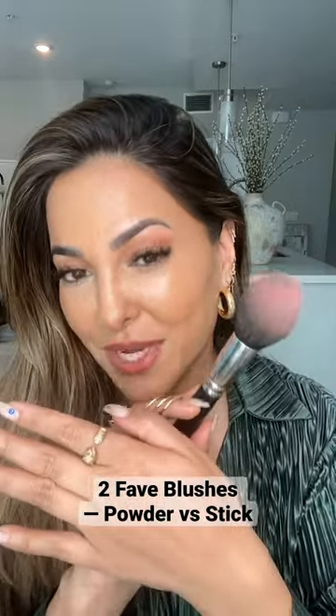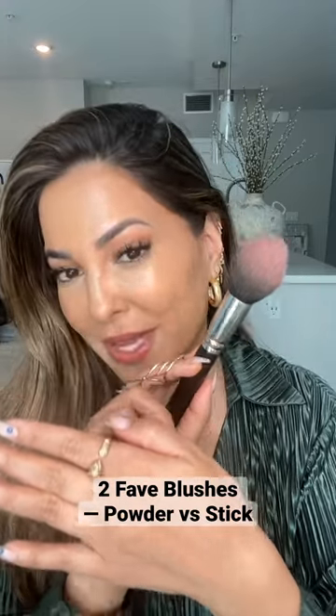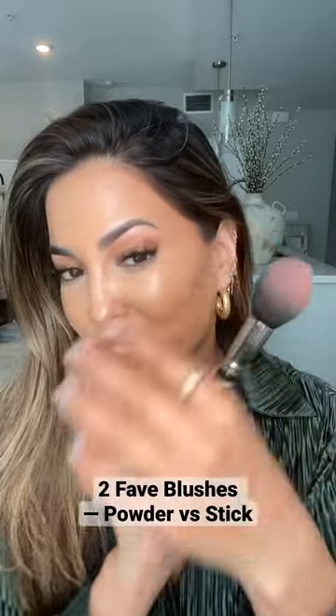So first we are going in with the powder blush. This is the Laura Mercier. And a good makeup tip I learned from Nick Lujan — he is the creative director of Kevin Aucoin — is when you're applying a powder blush, especially if you don't want to have blotches,